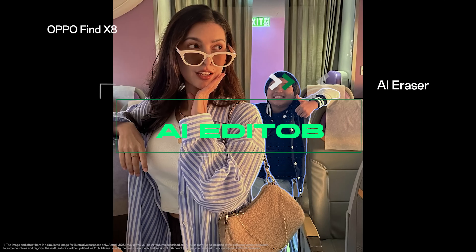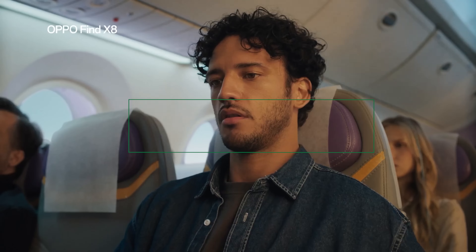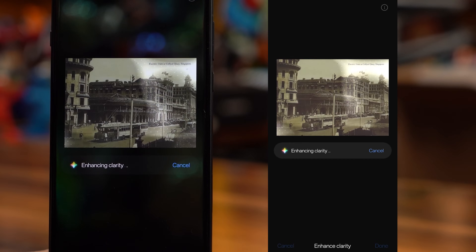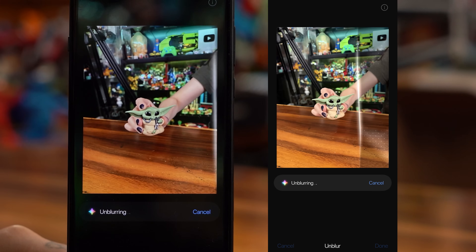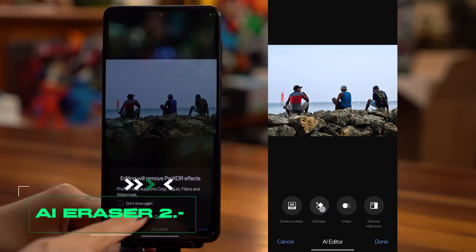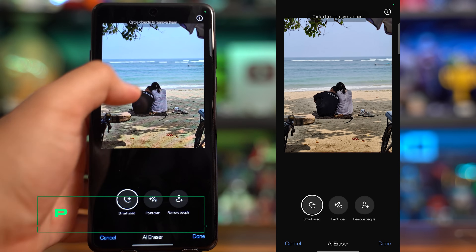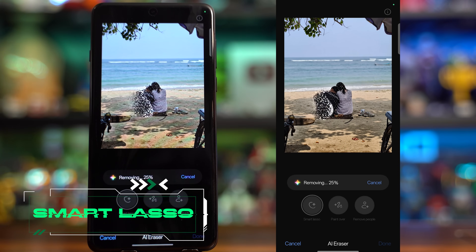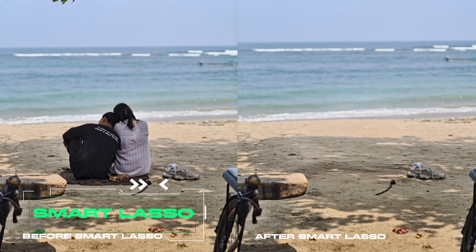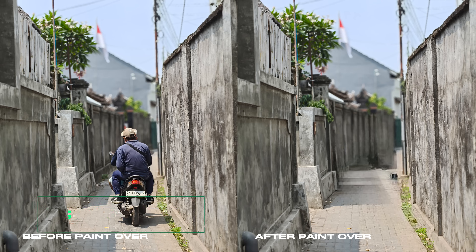ColorOS 15 takes photo editing to the next level with its AI editor that helps you edit photos for a quality image. Whether it's enhancing clarity, unblurring precious moments, or even removing unwanted reflections, the AI tools make it simple. One of the standout features is the AI Eraser, designed to clean up your photos effortlessly with three specialized tools. Smart Lasso is perfect for general use, allowing you to outline objects while the AI identifies and removes them intelligently. PaintOver offers greater precision, letting you paint directly over the object you want to remove.